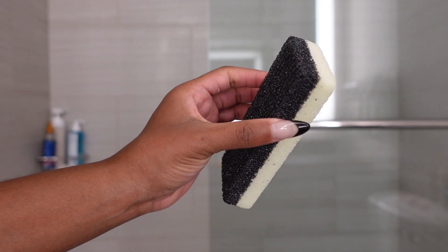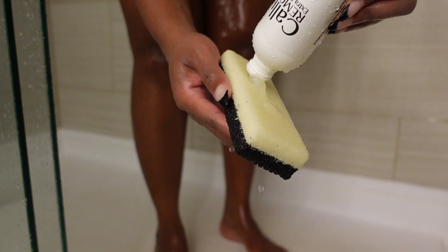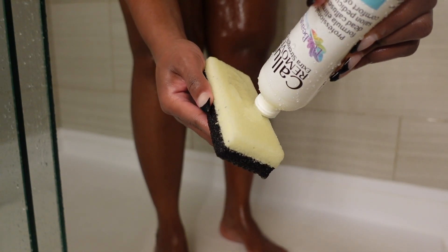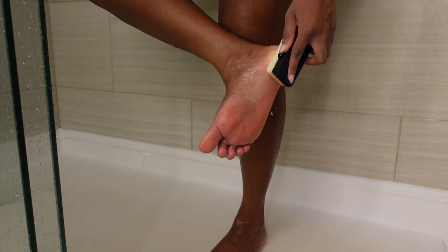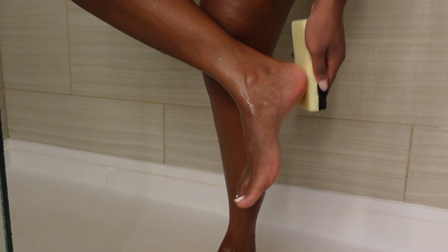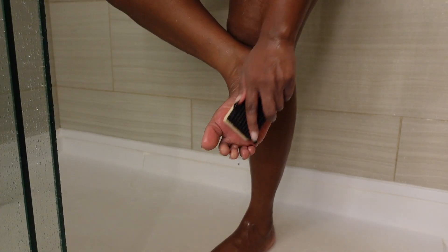Next, I cannot forget about my crocodile feet. I struggle with calluses at the bottom of my feet — I try everything and I still always get them. I use a callus remover gel paired with my pumice stone and scrub away the dead skin, because there's no reason why my feet should be grabbing the comforter in the morning.